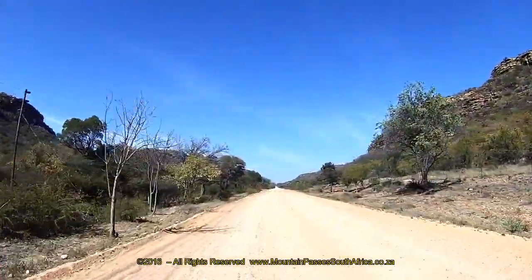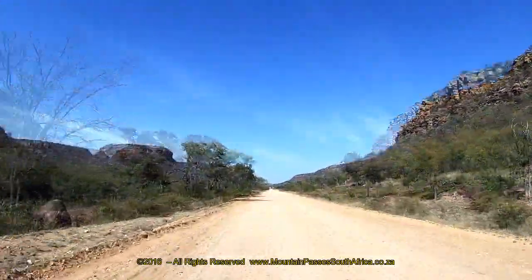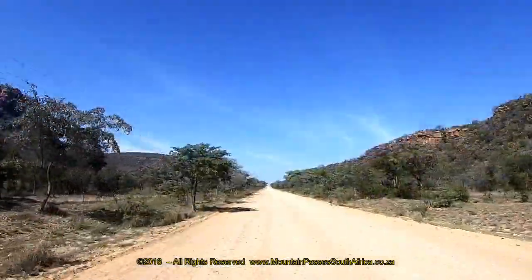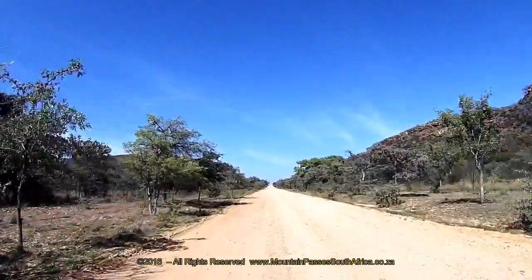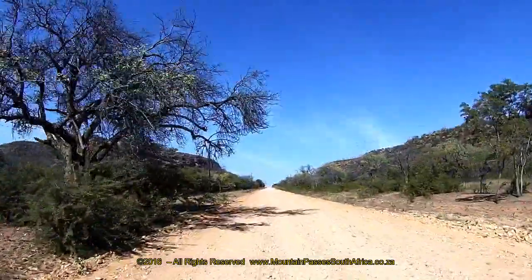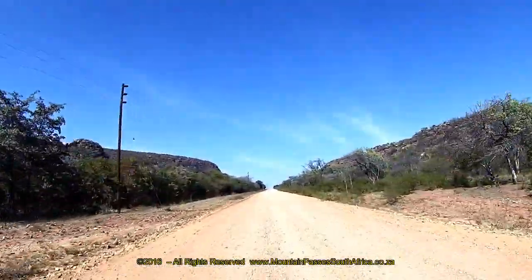The ascent is very gradual and constant all of the way to the summit. The bush on either side of the road is thick and lush with many low trees, but these will not obscure your view of the beautiful mountains and steep buttresses that are found in this area and which start to close in around the road.